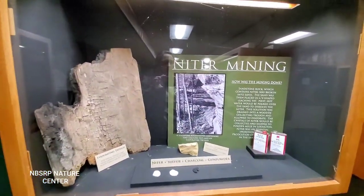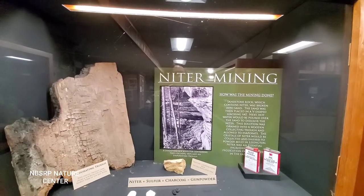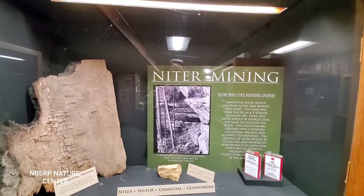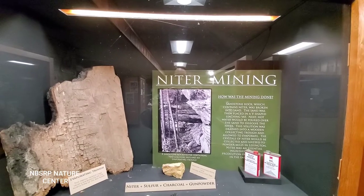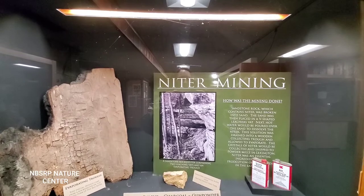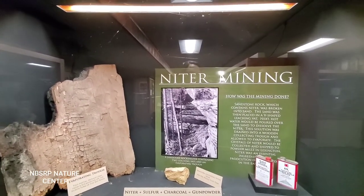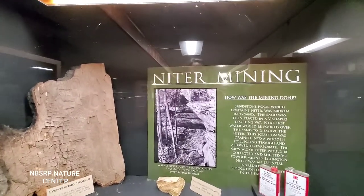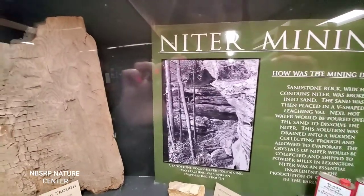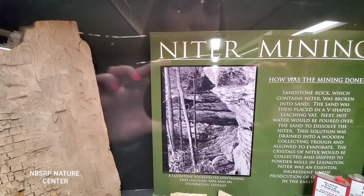Let's move on and talk about some niter mining. How was the mining done? Sandstone rock, which contains niter, was broken into sand. The sand was then placed in a V-shaped leaching vat. Next, hot water would be poured over the sand to dissolve the niter. This solution was drained into a wooden collecting trowel and allowed to evaporate. The crystals of niter would be collected and shipped to powder mills in Lexington. Niter was an essential ingredient in the production of gunpowder. There is a sandstone rock shelter here containing two leaching vats and an evaporating trowel.